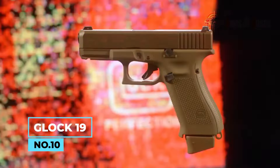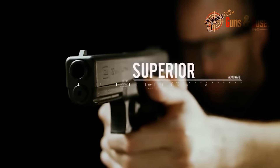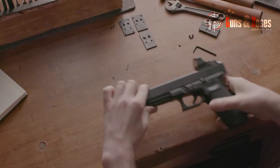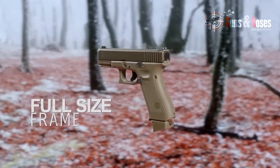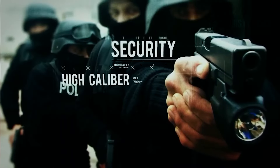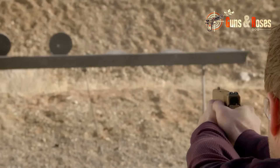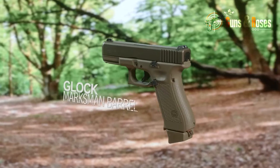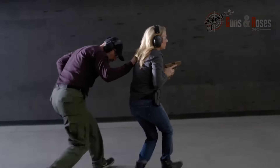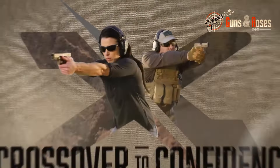Number 10: Glock 19. The Glock 19 is a compact semi-automatic pistol produced by an Austrian manufacturer. With its polymer frame and Tennifer-coated steel slide, the Glock 19 offers exceptional durability and corrosion resistance. The pistol features a simple yet reliable design, making it a favorite among law enforcement and civilians alike. The Glock 19 is renowned for its accuracy, reliability, and ease of handling. Its safe-action system provides a consistent trigger pull with a unique double-action-only operation, making it easier for shooters to achieve accuracy and consistency.